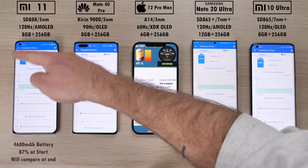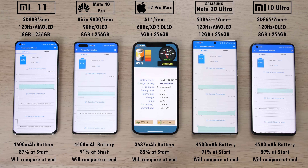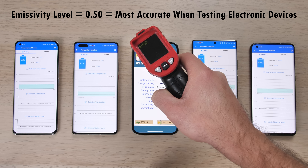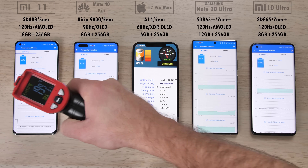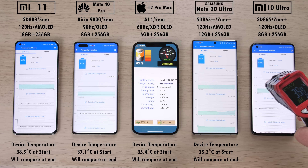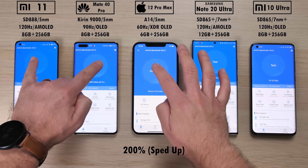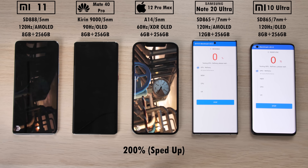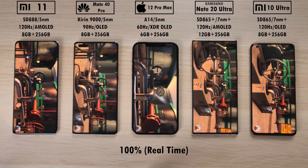We're starting by checking battery percentage at the start of the test and will compare once the test ends, along with milliampere-per-minute drain readings relative to test duration. We're using an emissivity level of 0.5 on the infrared heat gun to measure heat dissipation at the start and end of the test. Right now the hottest device on the table is the Mi 11 and the coolest is the Samsung Galaxy Note 20 Ultra. The three 5nm phones are starting simultaneously on the left, and the two 7nm phones simultaneously on the right.